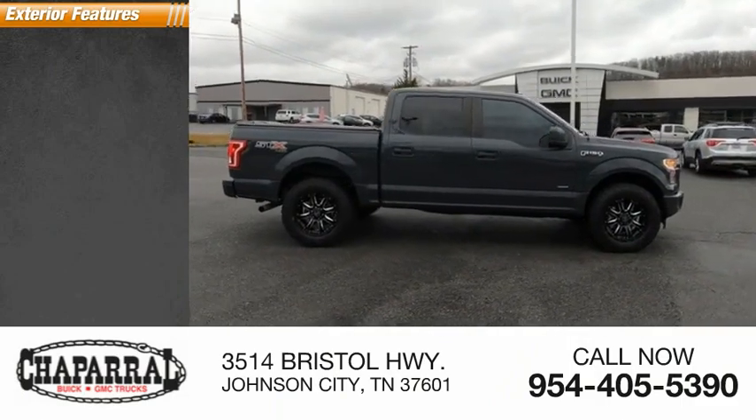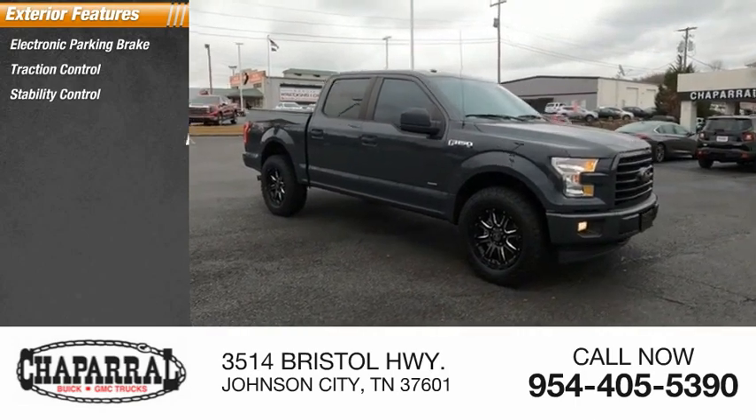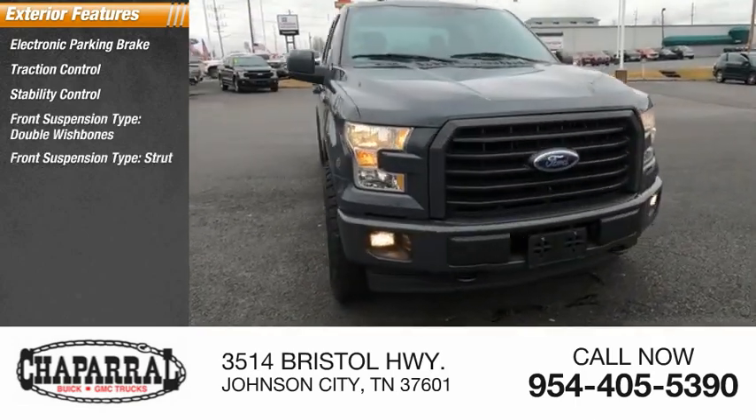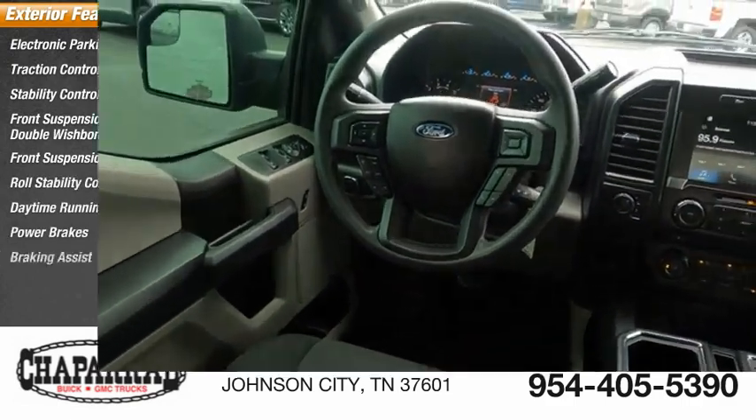Here are some of this vehicle's great options: electronic parking brake, traction control, stability control, front suspension type double wishbones, strut, roll stability control, daytime running lights, power brakes, braking assist.